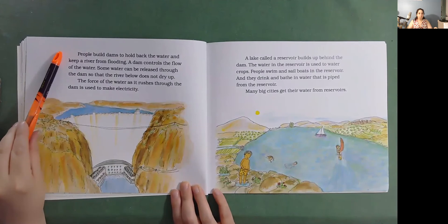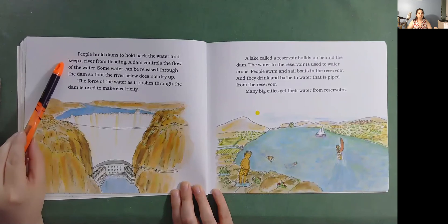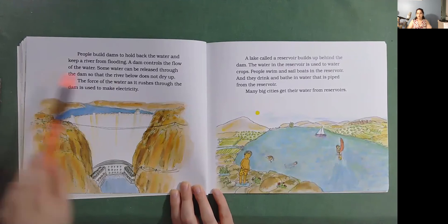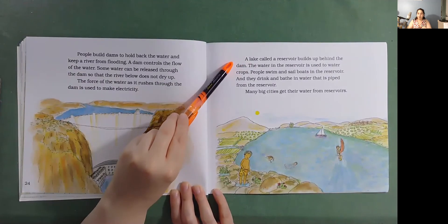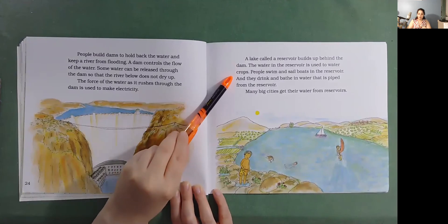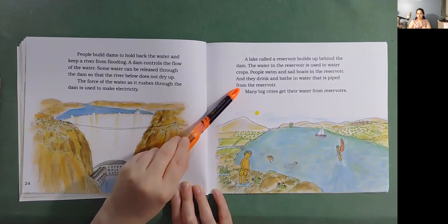People build dams to hold back the water and keep a river from flooding. A dam controls the flow of the water. Some water can be released through the dam so that the river below does not dry up. The force of the water as it rushes through the dam is used to make electricity. A lake called a reservoir builds up behind the dam. The water in the reservoir is used to water crops. People swim and sail boats in the reservoir, and they drink and bathe in water that is piped from the reservoir. Many big cities get their water from reservoirs.